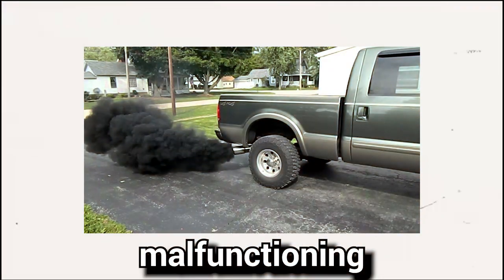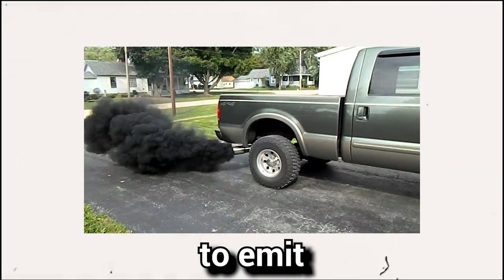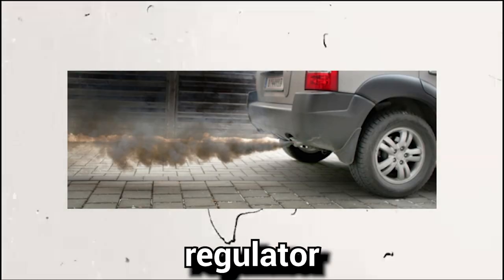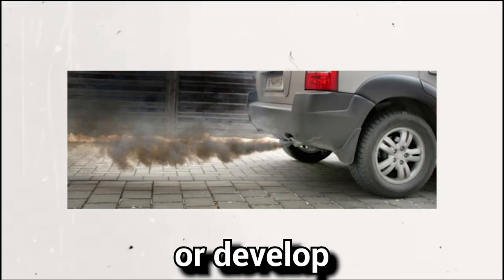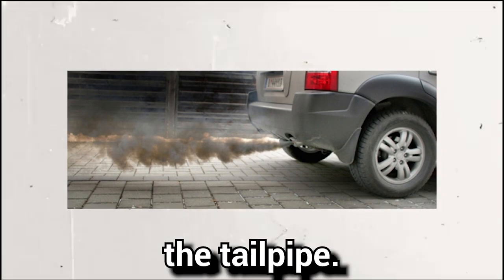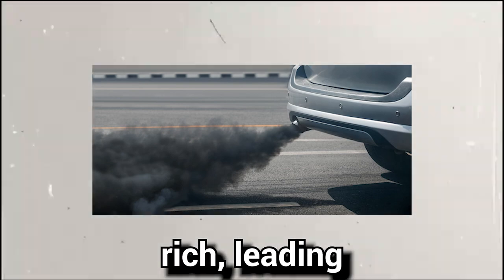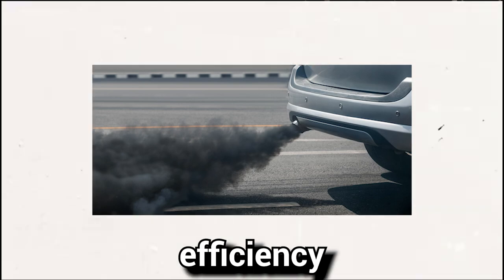Symptom number three: black smoke from the exhaust. A malfunctioning fuel pressure regulator can cause black smoke to emit from the exhaust system. When the regulator fails internally or develops leaks, the vehicle may release black smoke from the tailpipe. This occurs due to the engine running excessively rich, leading to decreased fuel efficiency and performance.